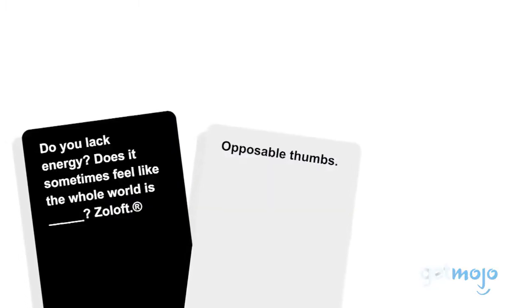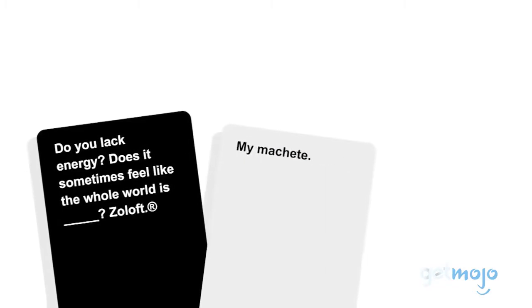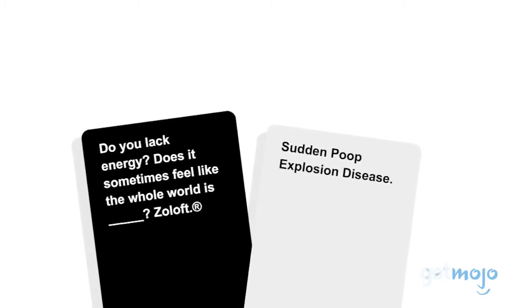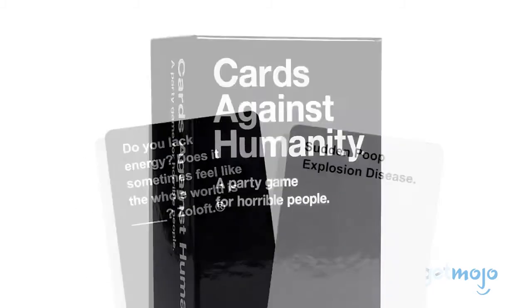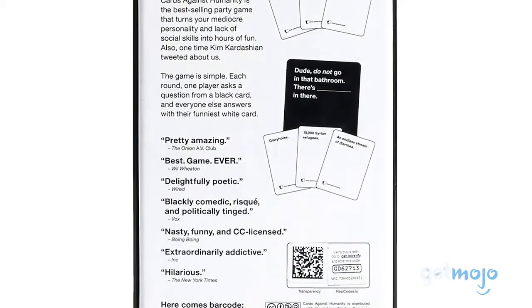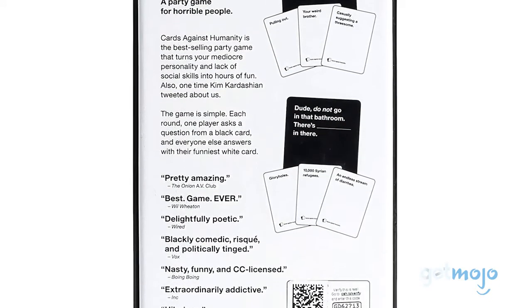The rules of the game are pretty simple: each player competes to come up with the funniest answer to an unfinished statement using the included cards, and things can get pretty weird very fast. Cards Against Humanity is perfect for if you're hosting a casual game night, and if you and your friends have a unique sense of humor.